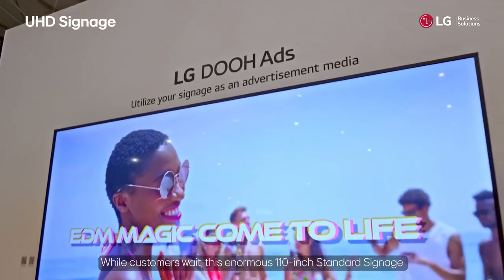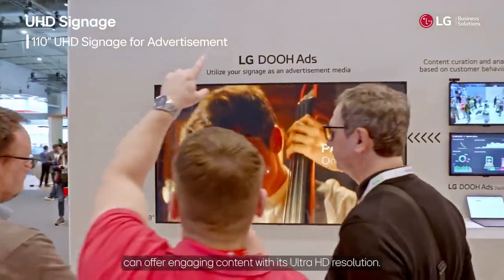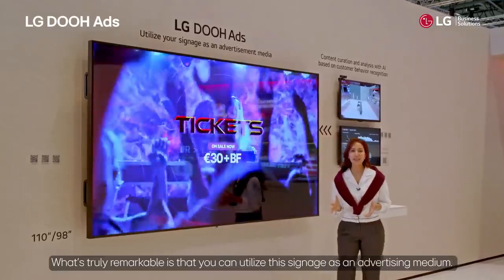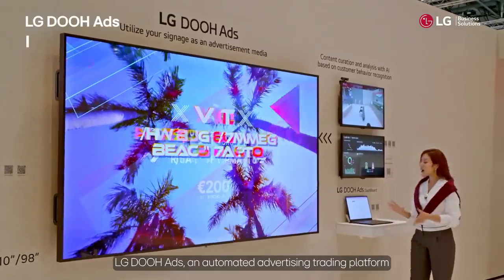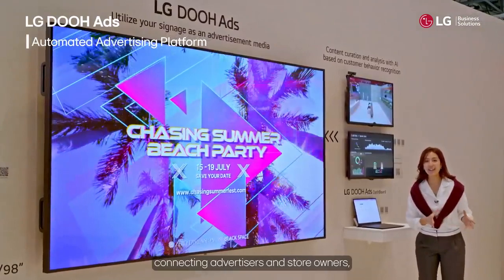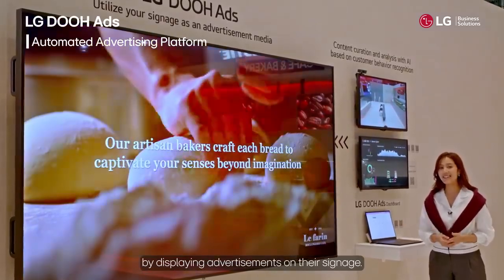While customers wait, this enormous 110-inch standard signage can offer engaging content with its Ultra HD resolution. What's truly remarkable is that you can utilize this signage as an advertising medium — LG DOOH adds an automated advertising trading platform connecting advertisers and store owners, allowing for additional revenue generation by displaying advertisements on their signage.